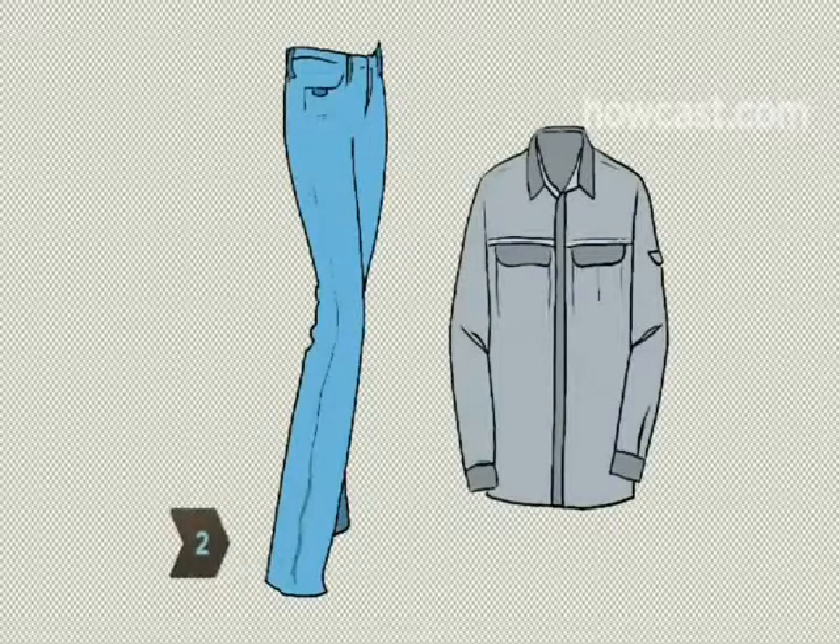Step 2. Wear pants and a long-sleeved shirt made of non-flammable material, like denim or cotton.